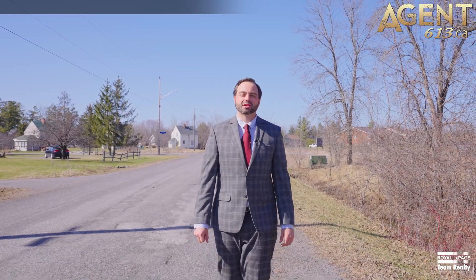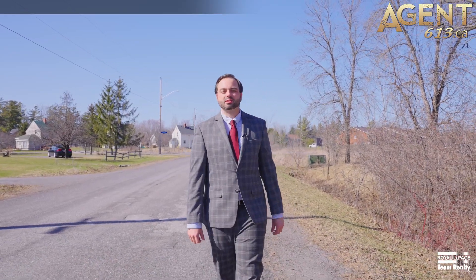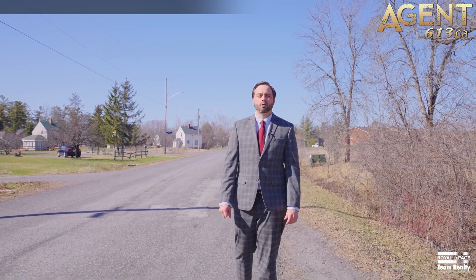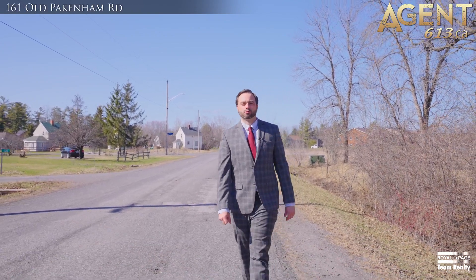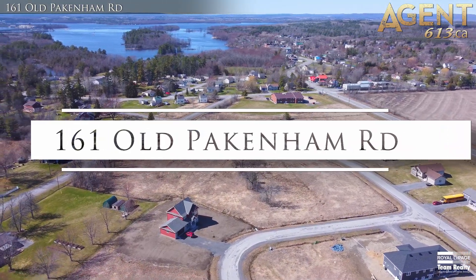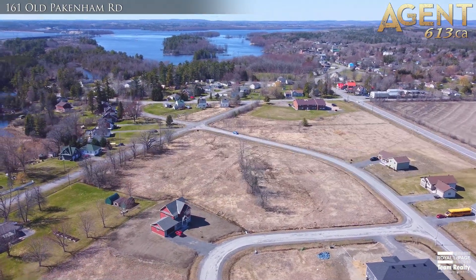Hi, Tim Hewson with the Agent 613 team. I'm here at my smoking hot new lot listing here in the picturesque waterfront village of Fitzroy Harbour. Come build your dream home on this picturesque lot in the friendly waterfront village of Fitzroy Harbour.